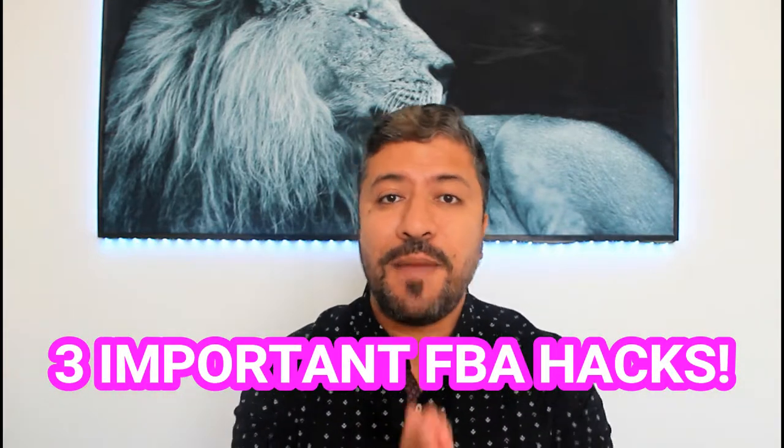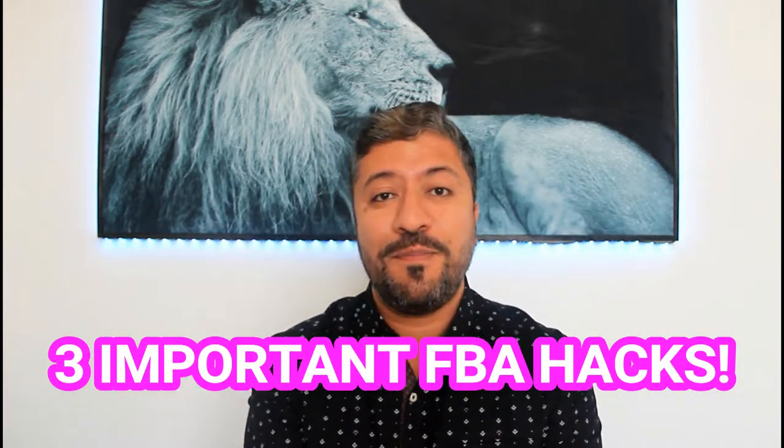Do you want to save time and money while doing Amazon FBA? Do you want to do it as efficiently as possible? If the answer is yes, this video is for you. I'm going to share three hacks that will help you be efficient, save time, and save money. The three hacks are: a product listing hack, a supplier hack, and a product research hack.